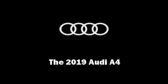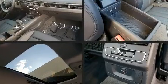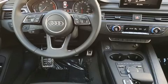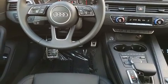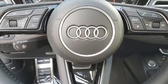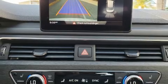Outstanding design defines the 2019 Audi A4. This four-door, five-passenger sedan is ready to drive off the showroom floor. Smooth gear shifts are achieved thanks to the two-liter four-cylinder engine, providing a spirited yet composed ride and drive. The engine breathes better thanks to a turbocharger, improving both performance and economy.